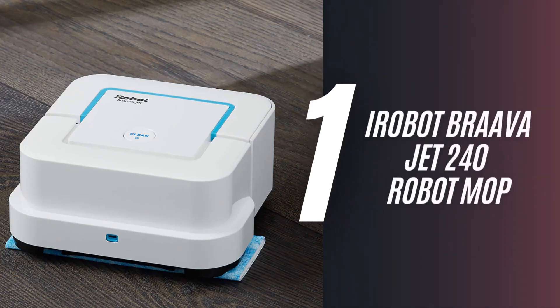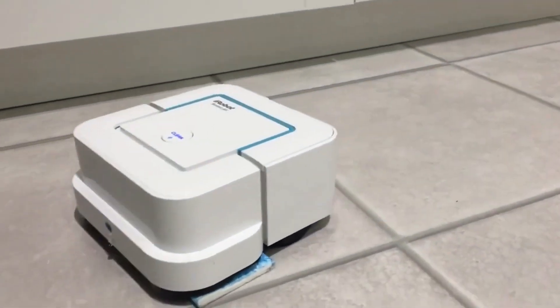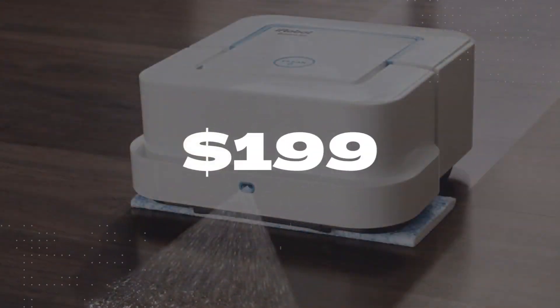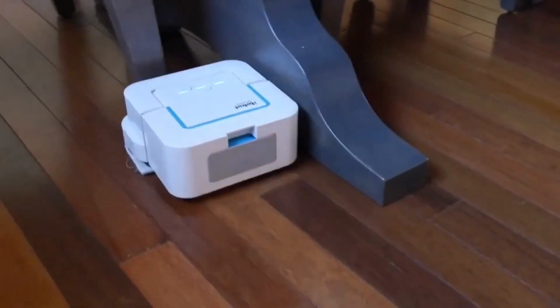1. iRobot Braava Jet 240 Robot Mop. If you're a fan of the iRobot vacuum, then you'll want to give this iRobot Braava Jet 240 Robot Mop a try for $199. It will clean your floors when you're not around, so your floors will always look and feel clean.